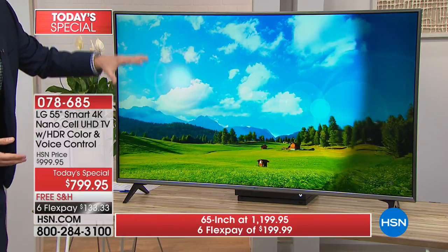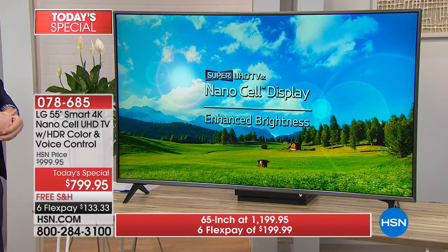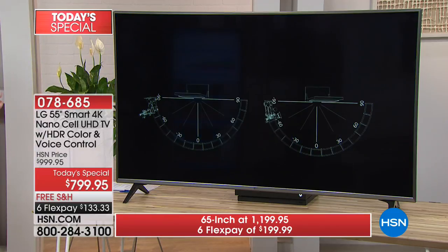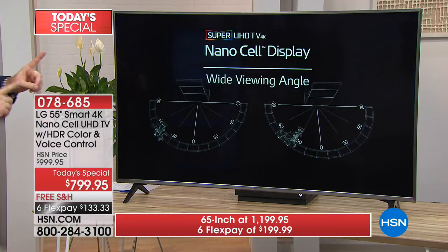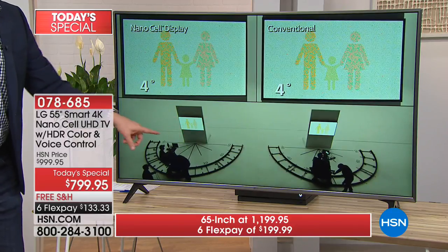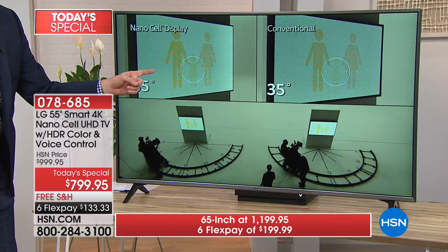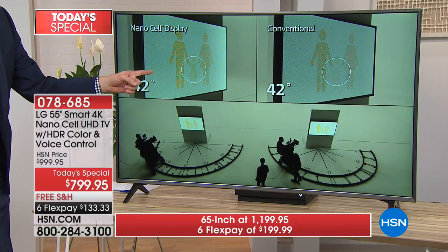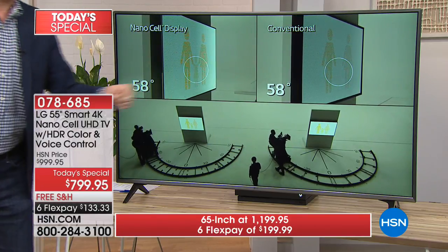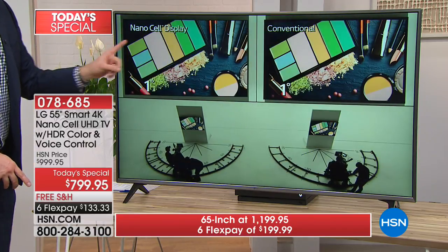This is more than just 4K resolution — it's the type of plastic, that NanoCell technology, that makes everything more vibrant and bright and easier to see from every angle. We have two camera crews here, and watch: as the camera moves, you can still see the image with NanoCell technology. On the conventional one on the right side, it starts to get dark because it doesn't allow light through. But NanoCell — you can still see it.